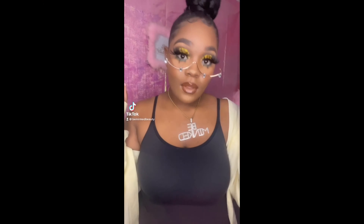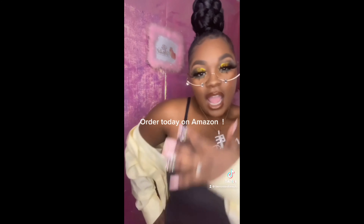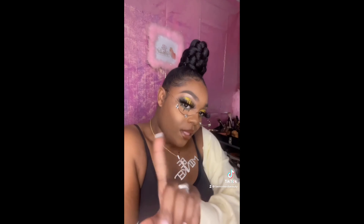Our nude lip gloss — oh my god, when I tell y'all this look was so cute! Definitely had the mink matte come through with the deep lipstick too. I love this look so much.